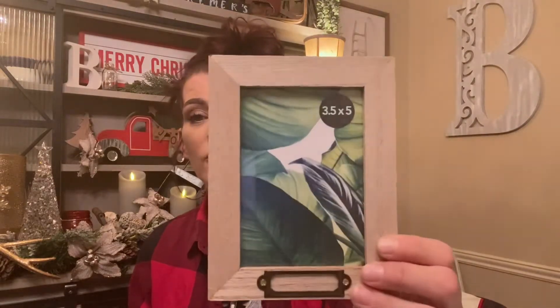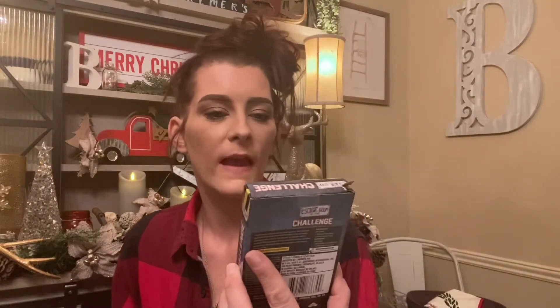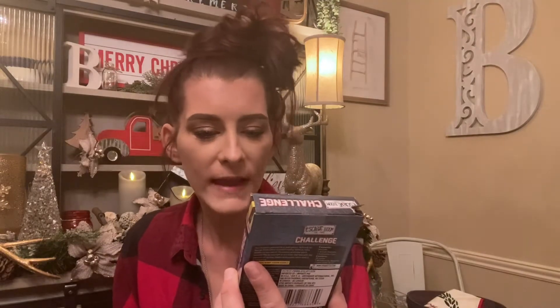I've been on the hunt for these three-and-a-half by five inch little frames and finally found them — Katie was with me and she's my good luck charm! Look at that little detail on them. I have a Christmas project coming up that I'm going to use these for, so keep a lookout for that. Then I got this game for Carissa — it's called Escape Room: The Game Challenge — solve 48 fun brain teasers under pressure. I figured this would make a really good stocking stuffer.